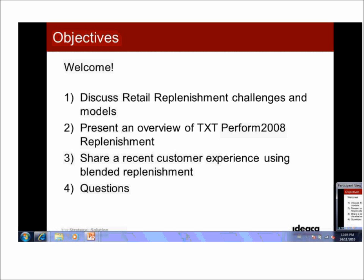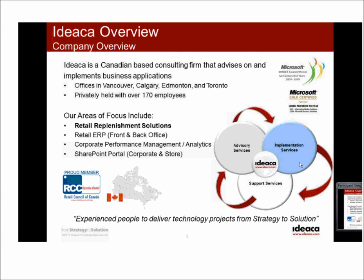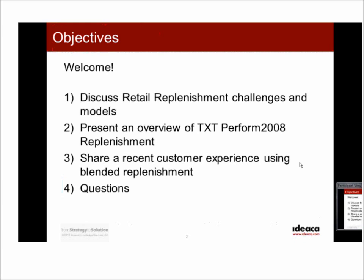At a high level, in terms of challenges, we're all aware that in today's environment the ability for retailers to quickly adapt their supply chains and replenishment models due to increased complexity and globalization is key. When it comes to replenishment and retail, having the right product at the right time and avoiding lost sales is the ultimate goal — increasing sales while driving down costs, avoiding overstock and understock, and improving forecast accuracy. We'll dive deeper into these challenges within the different models as we get further into the presentation.